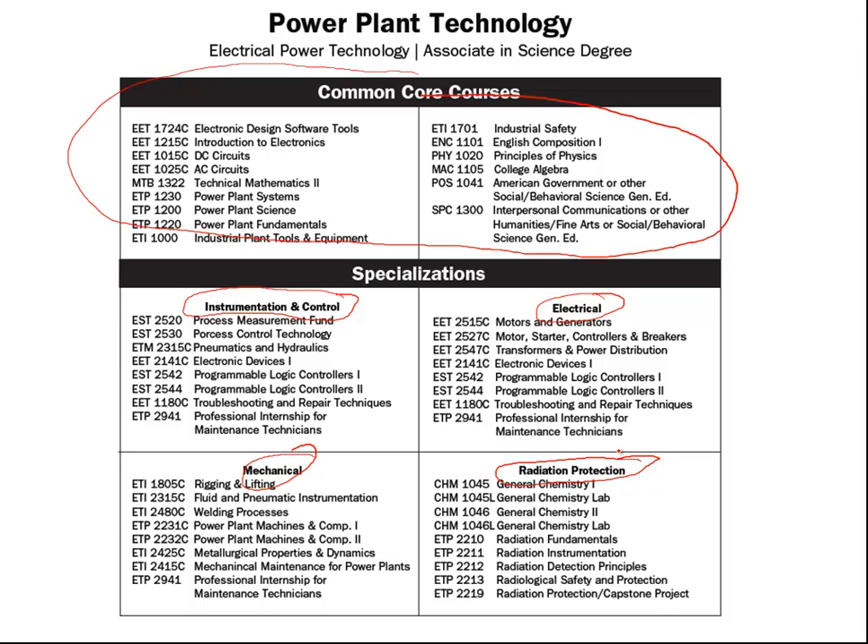The application process begins in August, and by the end of May the process is completed and we select the applicants for the following fall term.